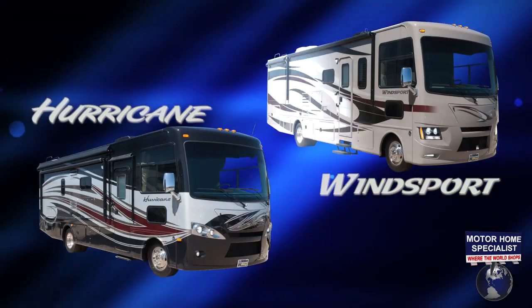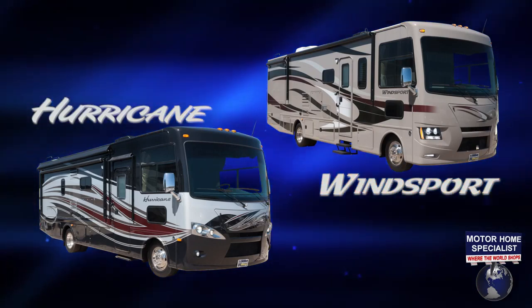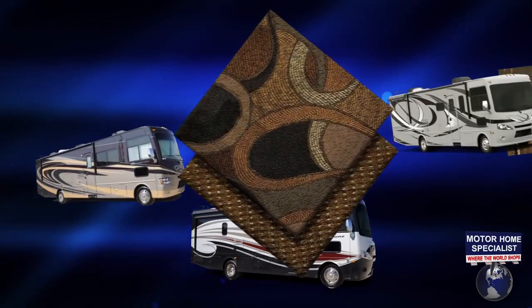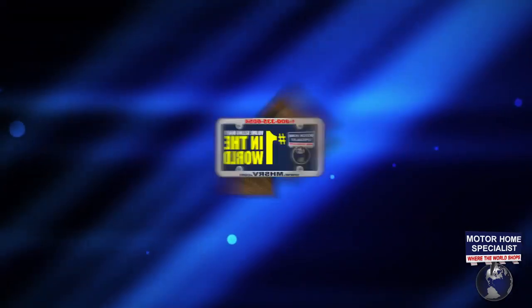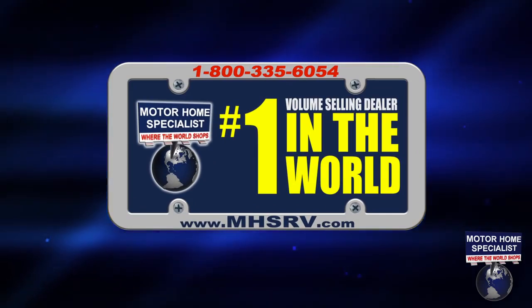The Hurricane and Winsports are sister products, alike in virtually every way except for cap designs and style features. This makes for an incredible selection of exterior and interior color choices, and Motorhome Specialist is the only dealership in the world where you can find them all in one place.